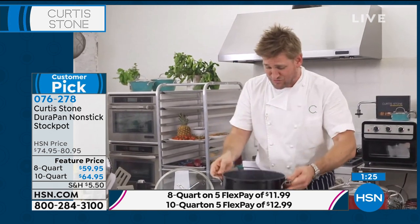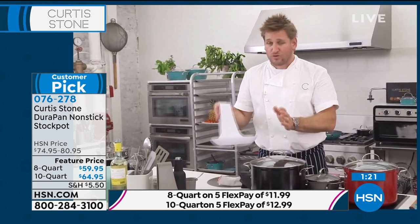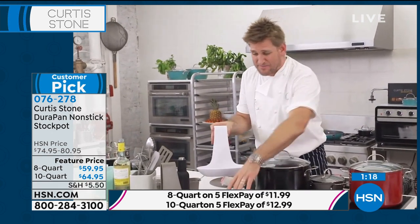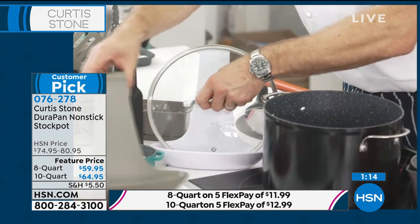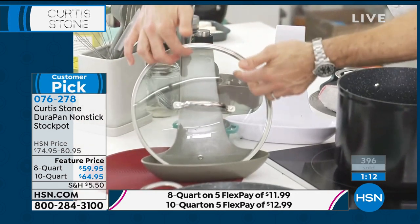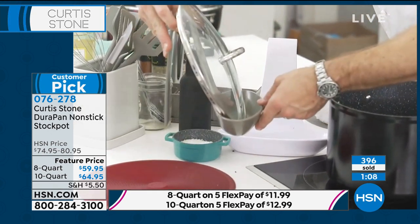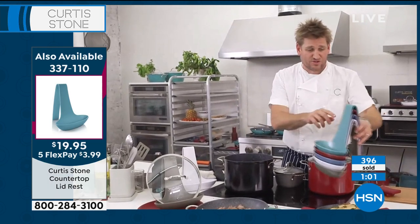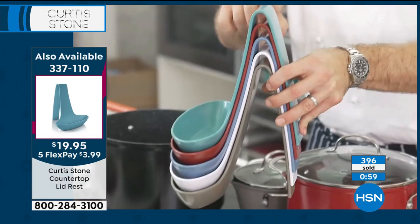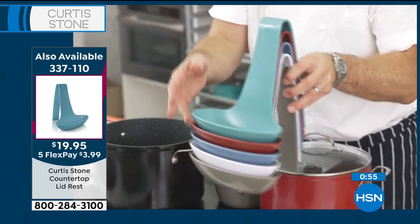I've got one more suggestion — we've also got these incredible lid rests. When you get a really steamy lid, you just pick it up and drop it in here. All the condensation runs down the front of the lid and gets captured right there in that lid rest. It is just a beautiful little tool that you will use again and again. We've got it in the gray, the white, the red, and the turquoise. We're getting limited on a couple of them, but for right now we still have all those colors.